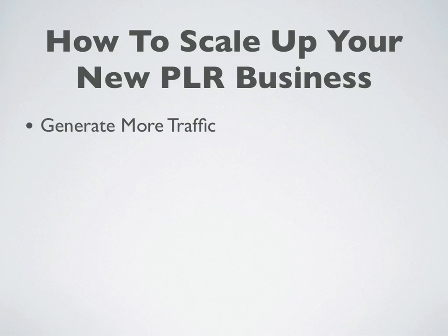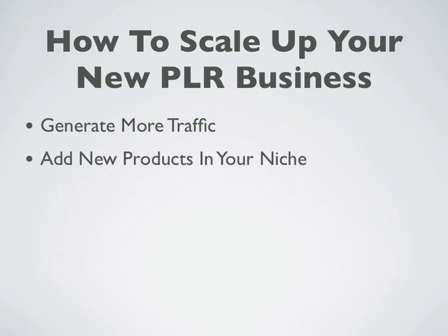The very first way you can scale up your new business is to generate more traffic. If you have a sales funnel that's converting well and making you money, your first option is to go out there and generate more traffic into your proven sales funnel — that'll increase your profits for sure.